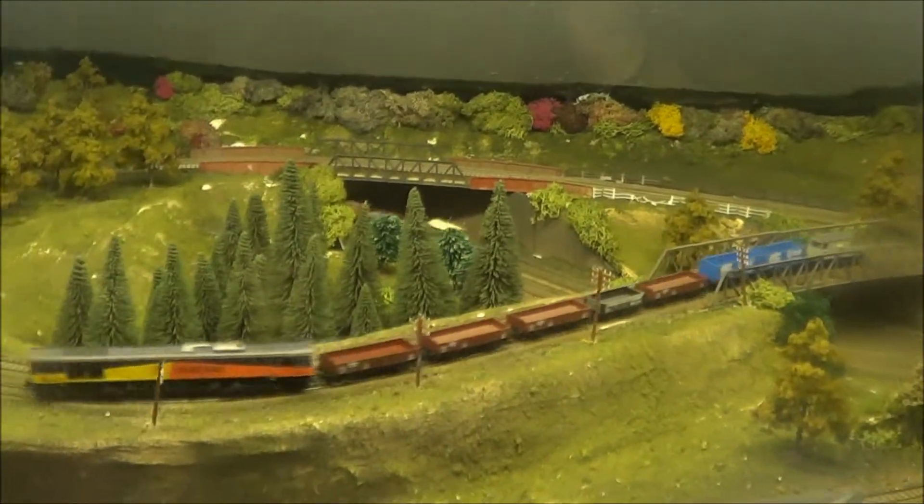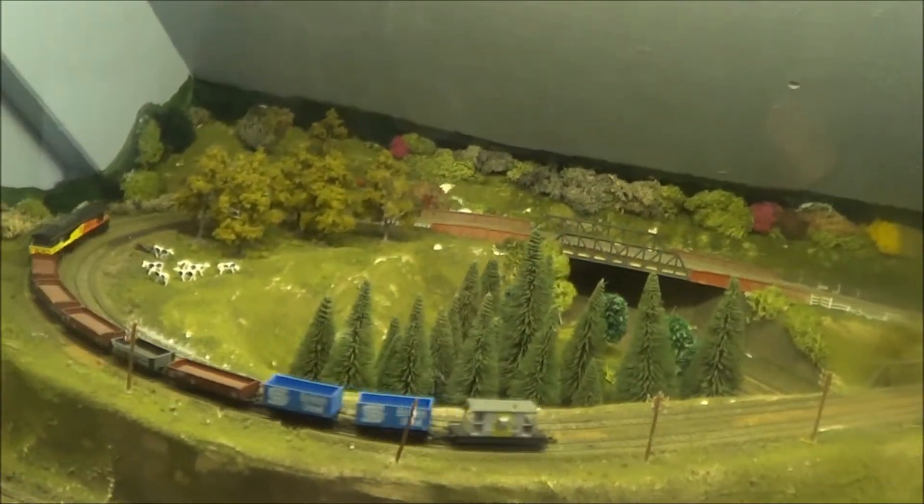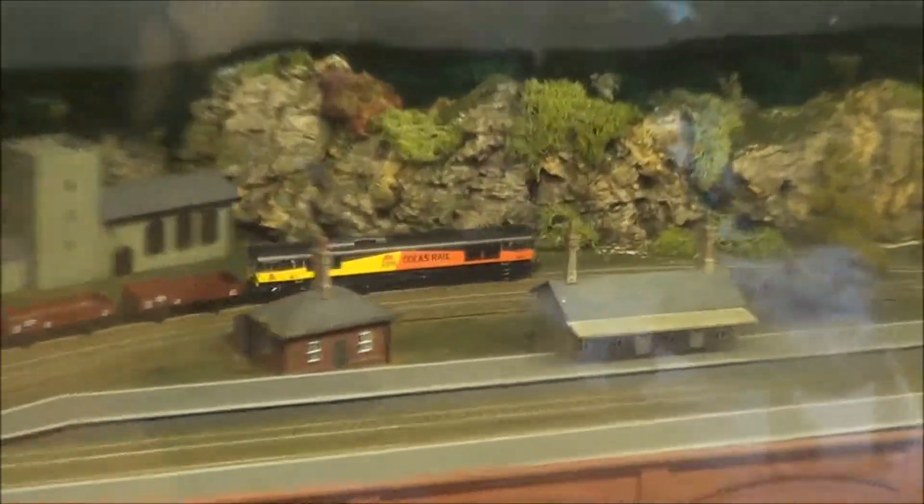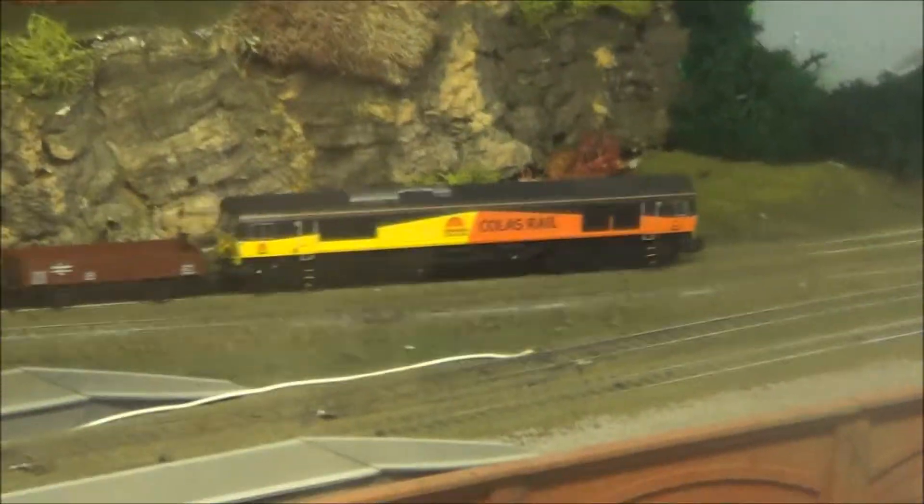It's the EMSR Miniature Model Railway, which is just 20p to make the trains go round. Insert 20p to start the trains. There's a Colas 66 over there — I've seen one of those.